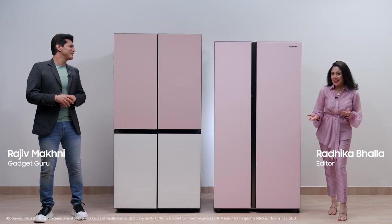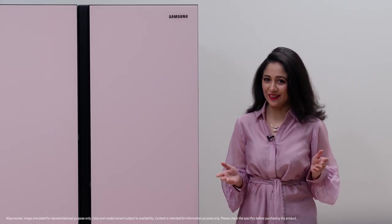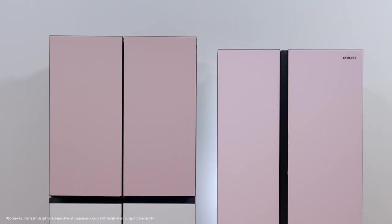Hey guys, we're here at the Samsung India Headquarters today for an exclusive Bespoke experience. Isn't this exciting Radhika? Thank you for joining us guys. Come say hello to the Samsung Bespoke side-by-side refrigerator. I absolutely love its flawless design, its fabulous features. But here's the best part — this Bespoke design, these colors, these features, they're now getting a whole new double door avatar.